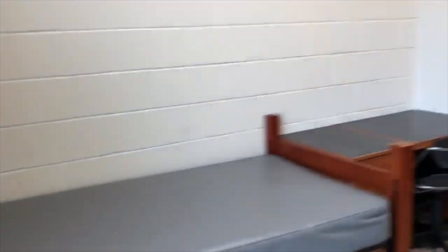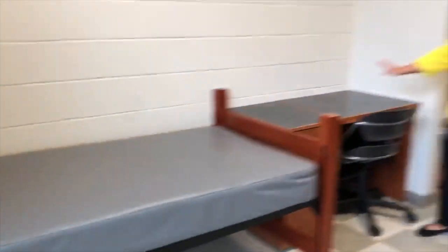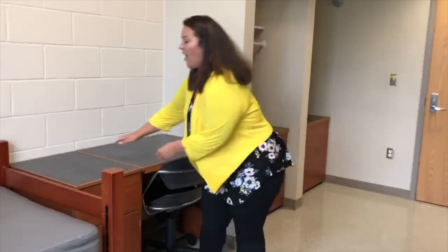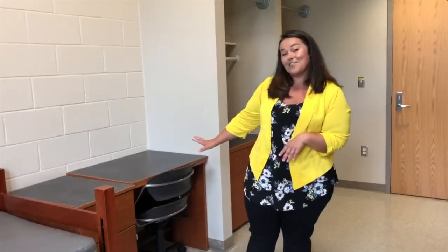Welcome to a typical Gateway room. You're going to find two twin XL beds. Each resident is going to have a desk as well as a cabinet. What's really cool is our desks and cabinets are removable so you can move them and rearrange your furniture as you want. Some students keep the desk together, others may move the side table and put it next to their bed. Whatever your preference is, you can do that.